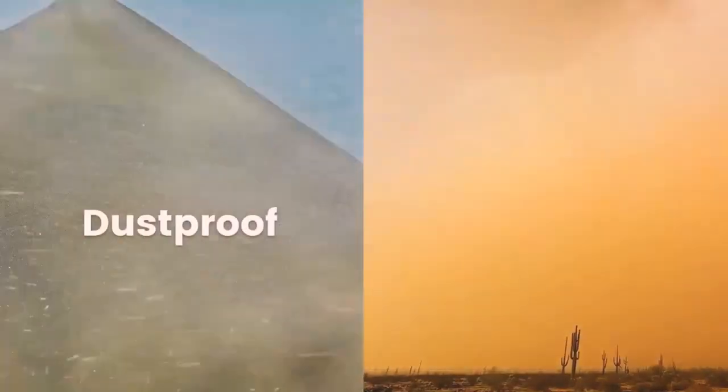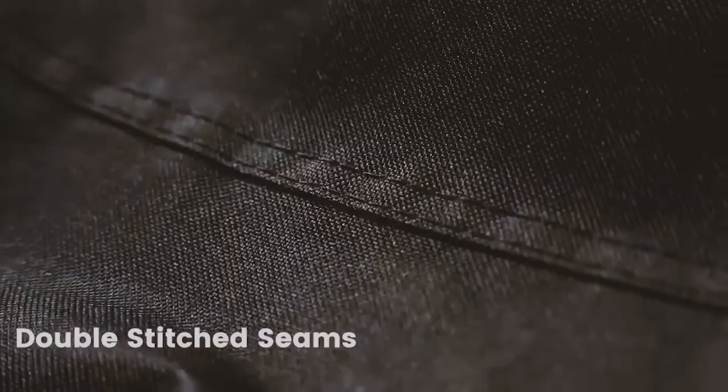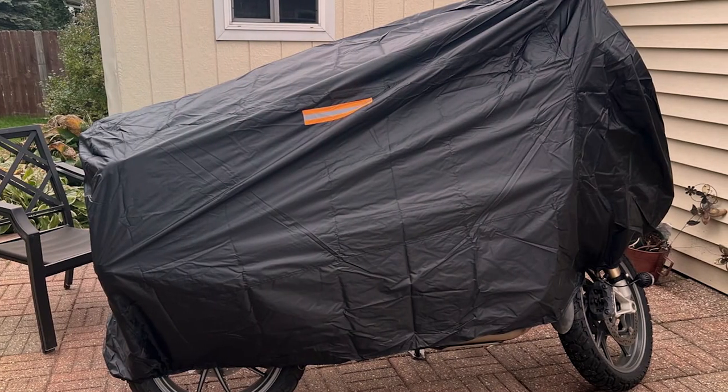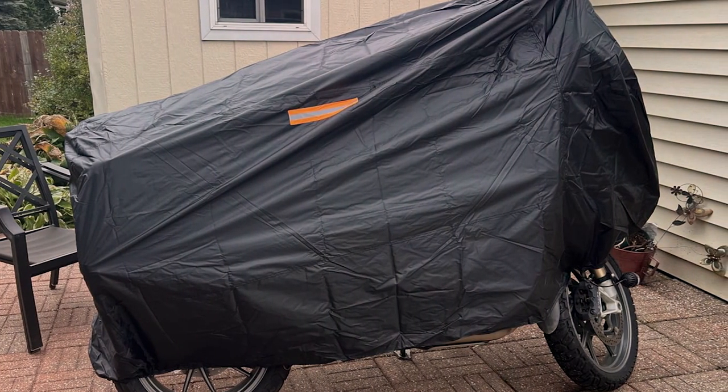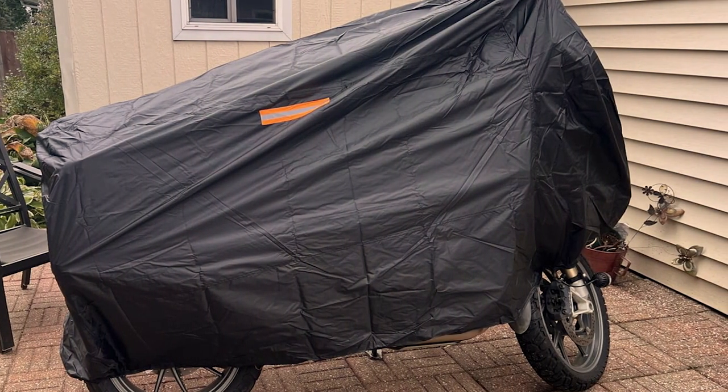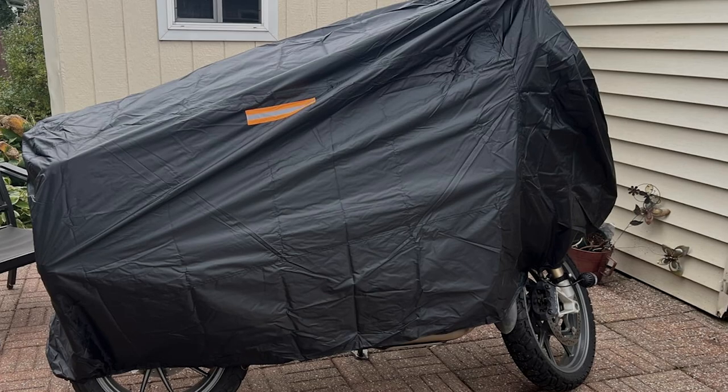One of the standout features of this cover is its versatility. It's designed to fit a wide range of motorcycle models, making it an ideal choice for riders with different bikes. The elastic cord at the bottom ensures a secure fit, and the reflective strips add an extra layer of safety for nighttime visibility.